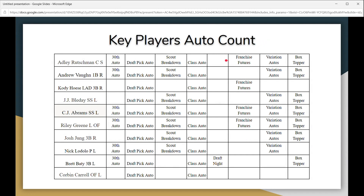Here's a key player auto count — I went through the checklist and entered those key players into a spreadsheet to show the autos they have in this release. You can go through and look at the 30th anniversary auto draft pick autos, scout breakdown, class autos, draft night autos, franchise futures, variation autographs, and box topper autos. You can see from the spreadsheet why these players are some of the better ones to look out for, because they have a lot of autographs in the set. That concludes the breakdown.